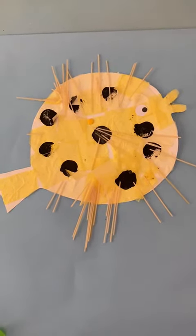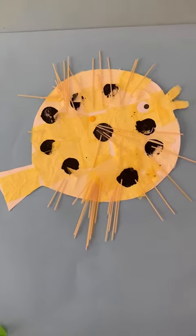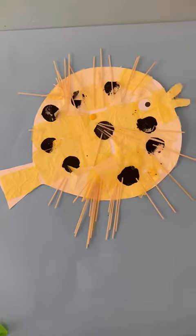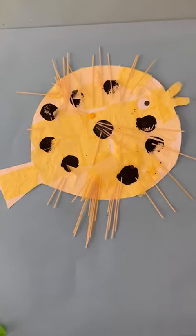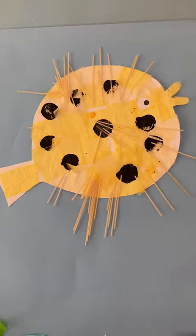This is a puffer fish, and the puffer fish puffs itself up into a spiny ball so that it's covered in spikes and nothing can come too close to it.